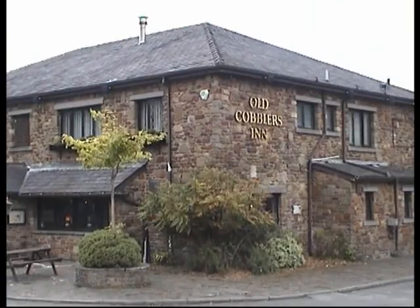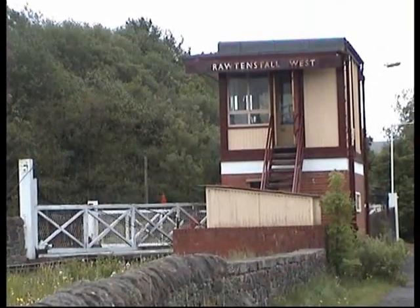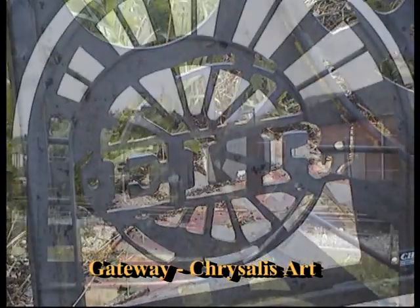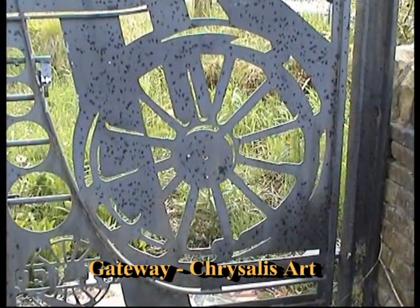A nice place for a drink or to take the children for a play. Turn around and at Rawtenstall West Crossing you'll find our next sculpture, The Gateway by Chrysalis Art. This is a sculptured railway line and gate showing steam engine type wheels, and I'm sure you'll agree it is quite elaborate.